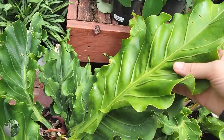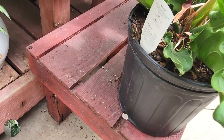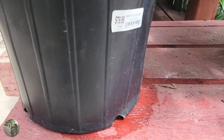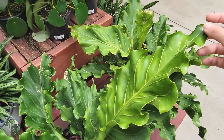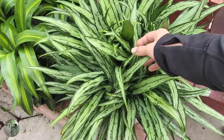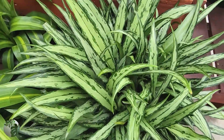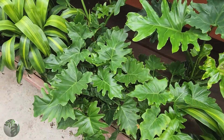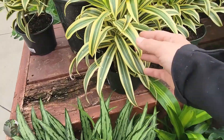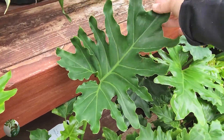Whoa, look at this — this is an anthurium ruffles, I believe, for $80. The leaves on this other nearby plant are very very thick and super sturdy — whatever it is, it looks like some sort of aglaonema maybe, but the leaves are very very thin. So pretty. And they've got some more dieffenbachia. I feel like dracaena is another kind of underrated variety of houseplant.